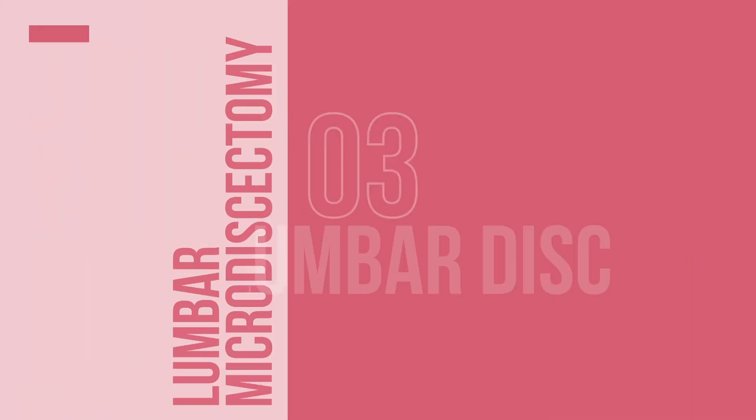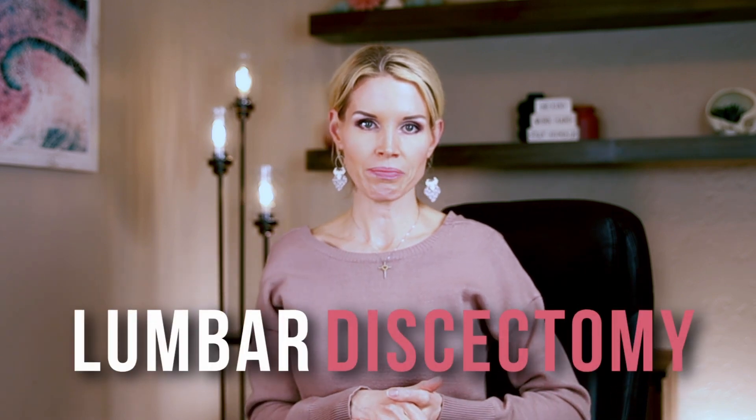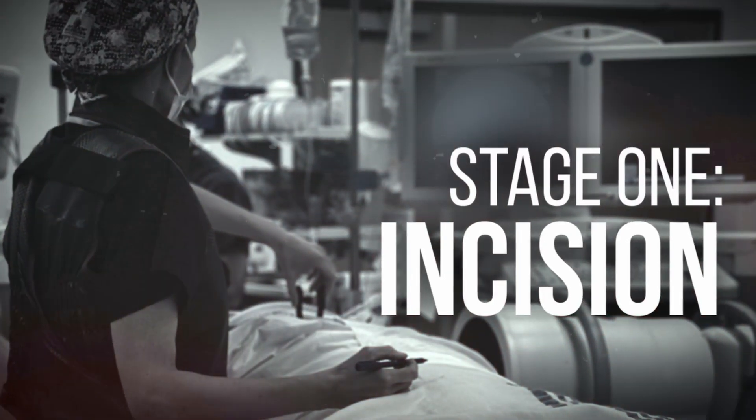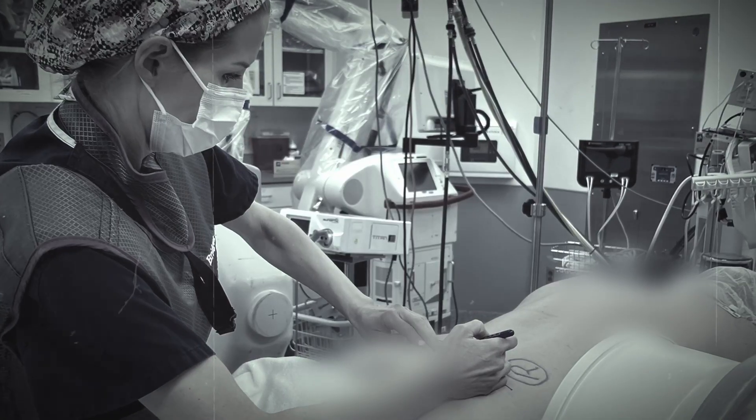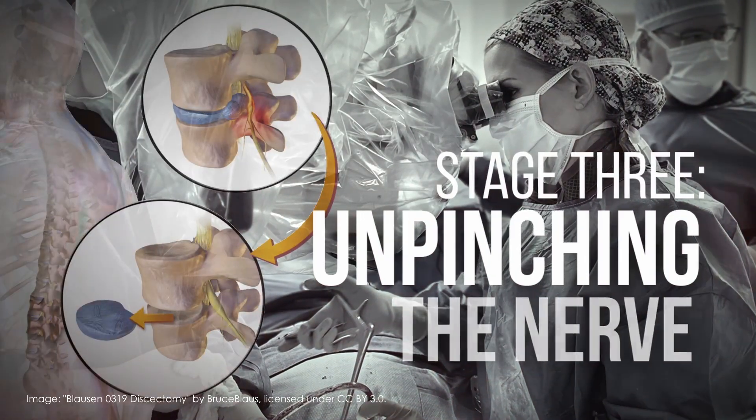Let me take you through the actual surgical procedure step by step. There are four main stages to a lumbar discectomy. Stage one is the incision — we make a careful incision in the low back, typically in the middle or slightly to the side, precisely planned based on the location of your specific disc herniation. Stage two is exposure to the spine, where we carefully move the muscles to access the back portion of the vertebrae. Stage three is the most critical part: unpinching the nerve and removing the herniated disc. First, we remove a small portion of the bone and ligament to access the disc — think of this like creating a window to reach the problem area.